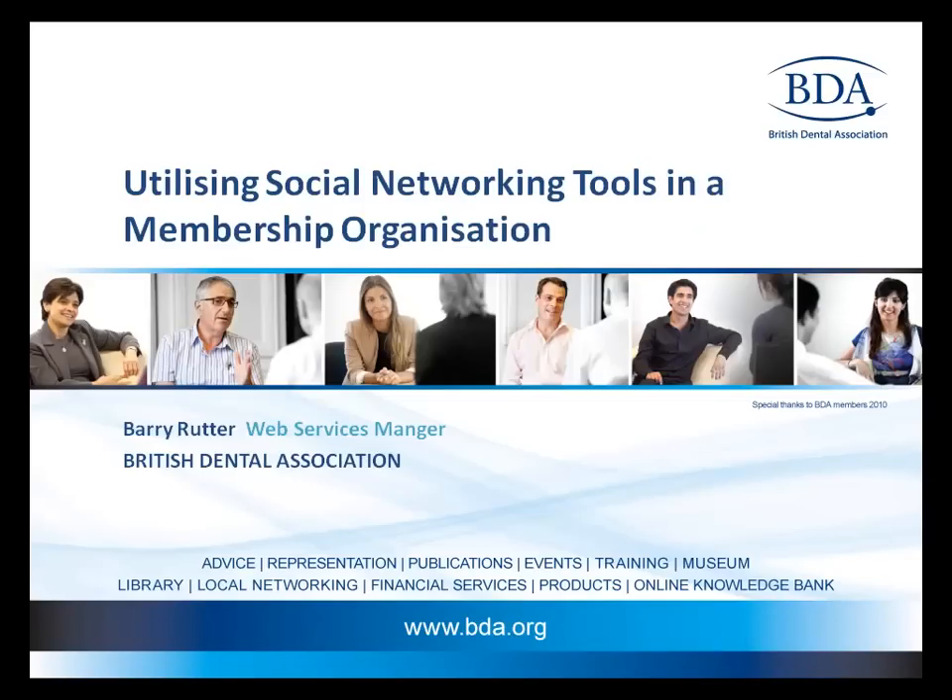Telligent recently showcased the BDA at a breakfast event in London. Barry Rutter, who presented, heads up a team of three community and website managers for the BDA. BDA have been kind enough to allow me to show some of the things that they've been doing with their site using Telligent Community.